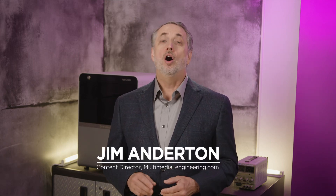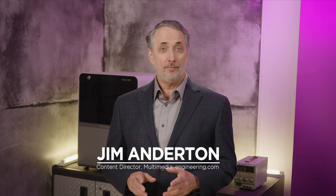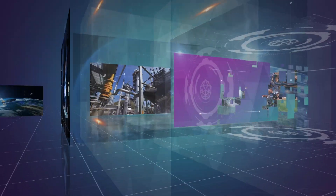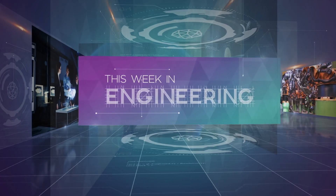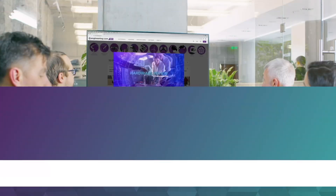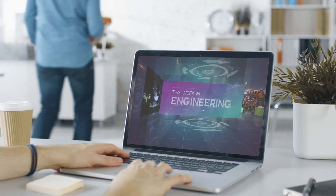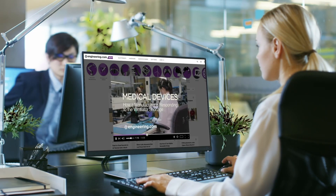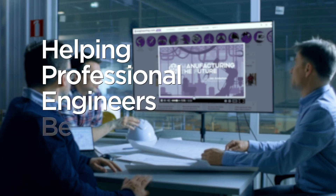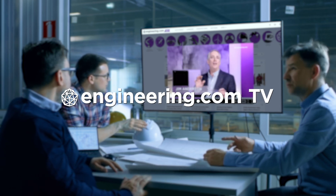On today's episode: low carbon graphene reinforced concrete, auto and aero tier 1's team up for electric air taxis, and Peloton opens a US factory. Today's episode is brought to you by Engineering.com, a globally trusted source for engineering content. Check out this and many other exclusive videos for the engineering professional found only on Engineering.com TV today.